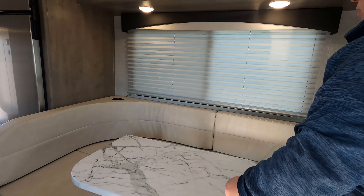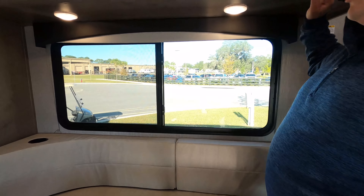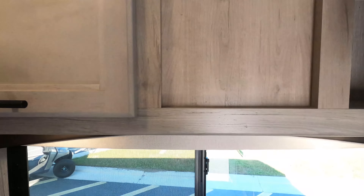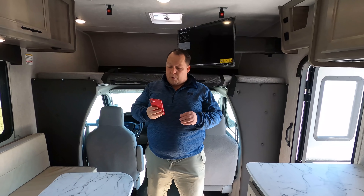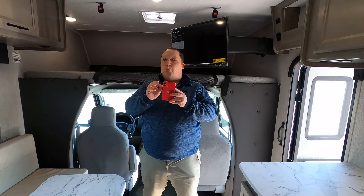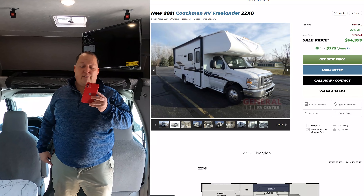It's got a cup holder back there, and look at this — a nice huge window, so big and nice. And then we do have some storage above — right there and right there. That's pretty good storage for this size. Now it's time for the MSRP. The MSRP on this motorhome is $88,840.